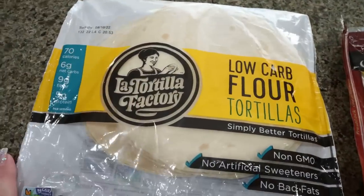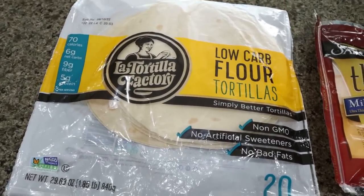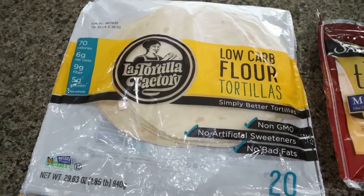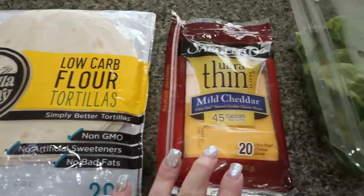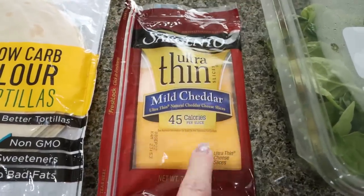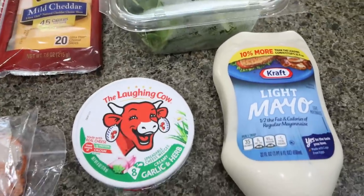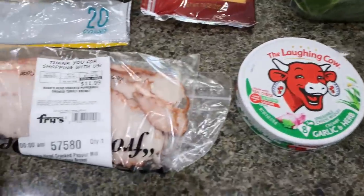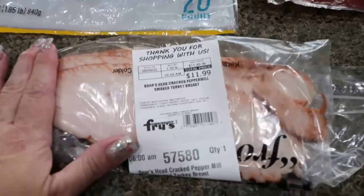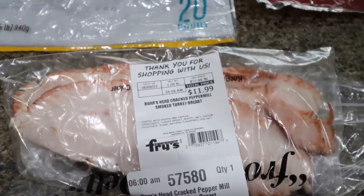First, you're going to need a low carb tortilla of your choice. For your points to be the same as mine, make sure whatever tortilla you choose is one to two points. You'll need a slice of the really thin Sargento cheese — the mild cheddar is my favorite. Some baby spinach, light mayo, laughing cow cheese, and whatever zero point lunch meat you want. I really like this cracked black pepper one from Boar's Head.